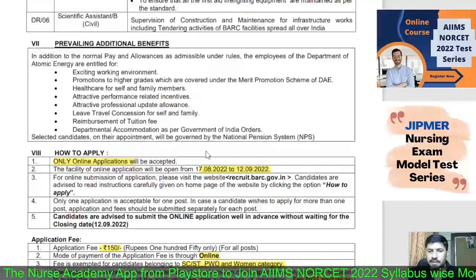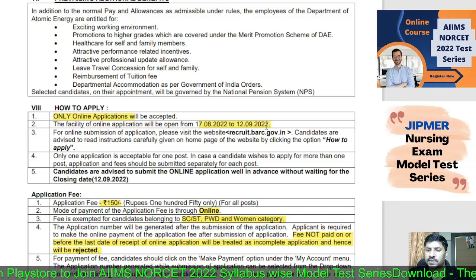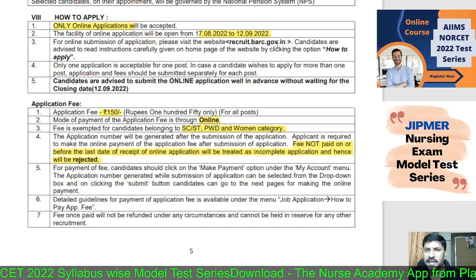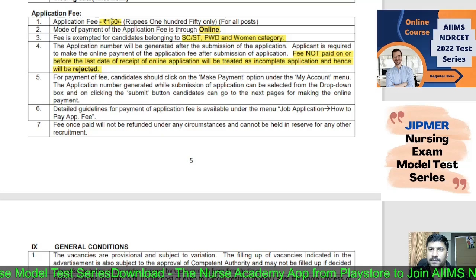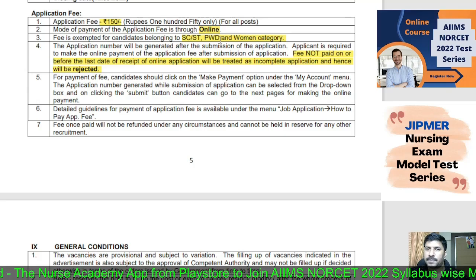The application mode is online only. Applications are open from 17-08-2022 to 12-09-2022. Visit the official website at recruit.barc.gov.in, sign up, and apply for the post. There is an application fee of ₹150, payable online. SC, ST, PwD, and women candidates are exempted from the application fee.